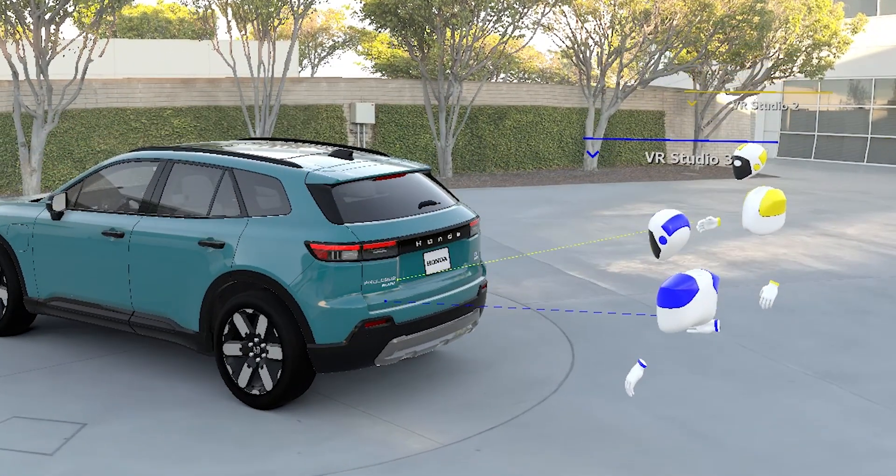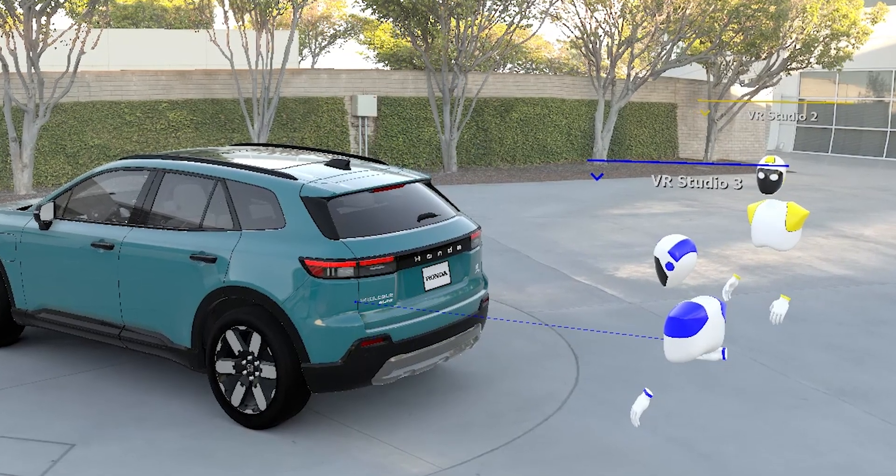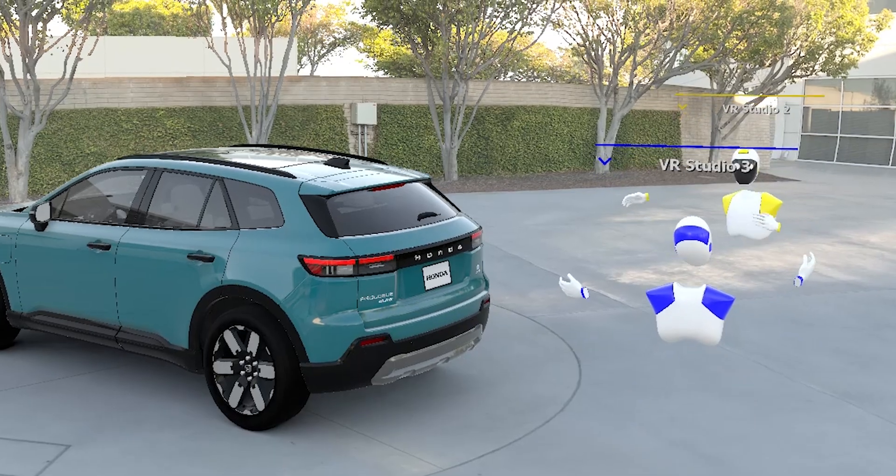In the past, designers would sculpt the model in clay and then it would be recreated as a digital model. With Prologue, we flipped that approach.